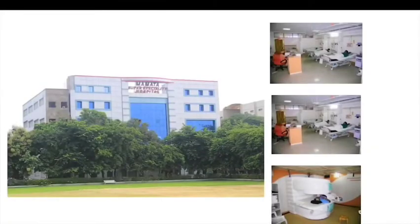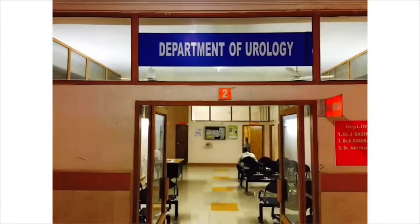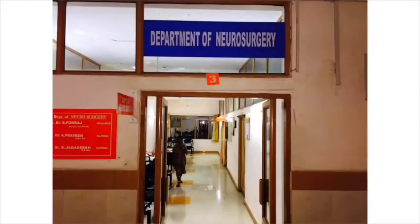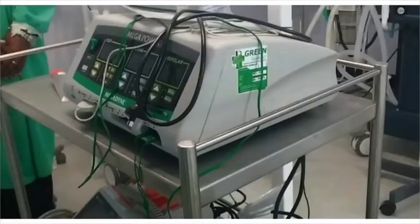Mamata Superspecialty Hospital was started in 2003 with superspecialty services in Cardiology, Cardiothoracic Surgery, Neurology, Neurosurgery, and Pediatric Surgery. Life-saving equipment is provided with 24/7 patient care.